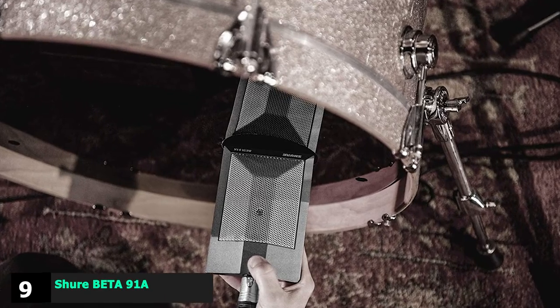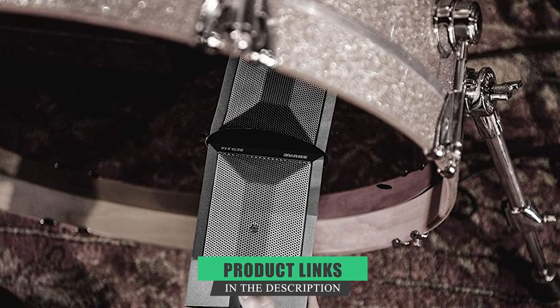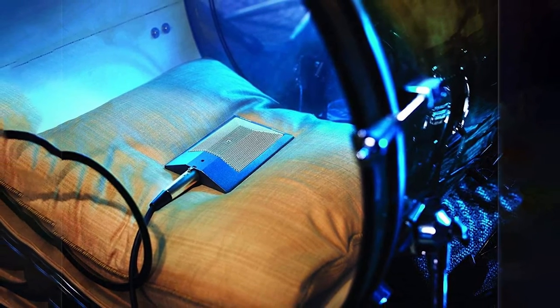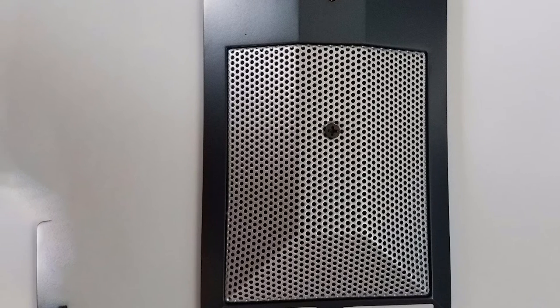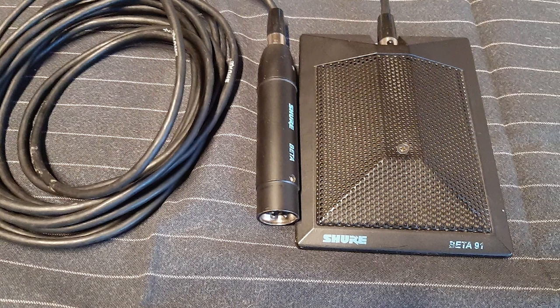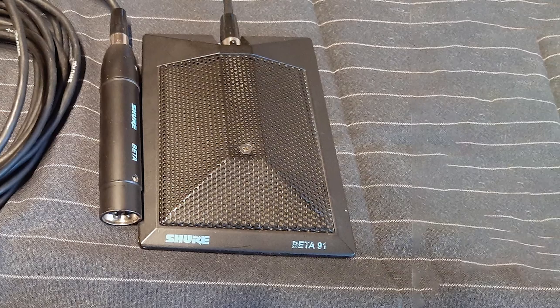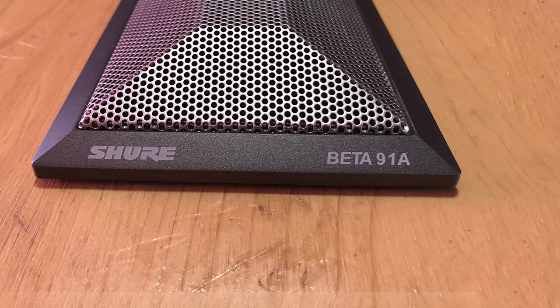Next, at number nine, we have the Shure Beta 91A Half-Cardioid Condenser Kick Drum Microphone. This may look unusual but it sounds really great. It is a condenser boundary microphone with an integrated preamp and a special half-cardioid polar pattern — cardioid in the hemisphere above the mounting surface. The typical placement is inside your kick drum, where it will capture the sound faithfully. Unlike most condenser microphones, the Shure Beta 91A has a high max SPL to handle loud sounds without damage. It excels at picking up low frequencies, and the attenuation switch can remove the muddy sound of the kick drum. It is widely used in professional studios, and its sound quality is definitely worth the investment.